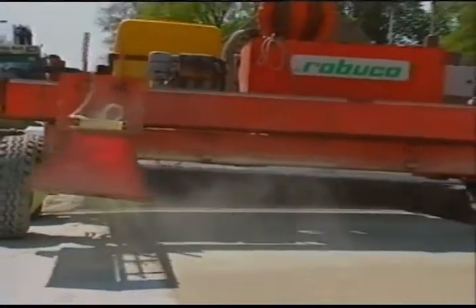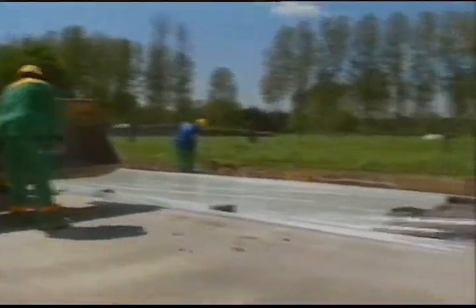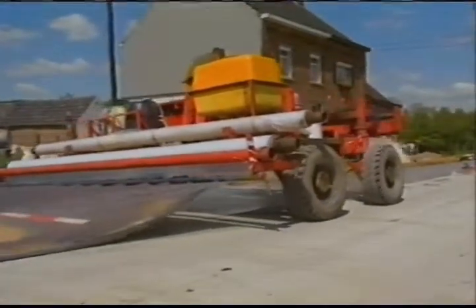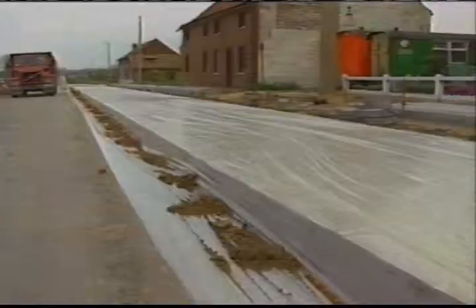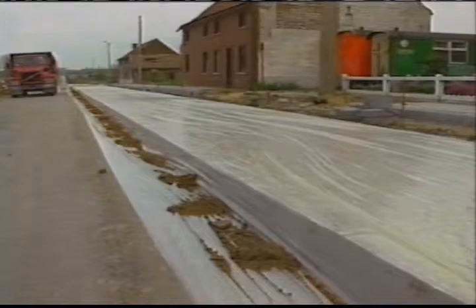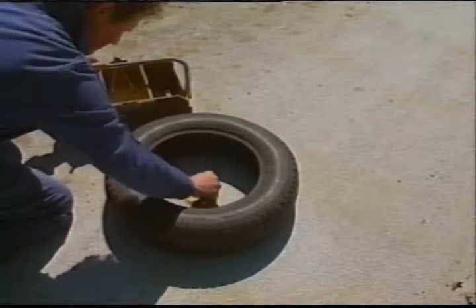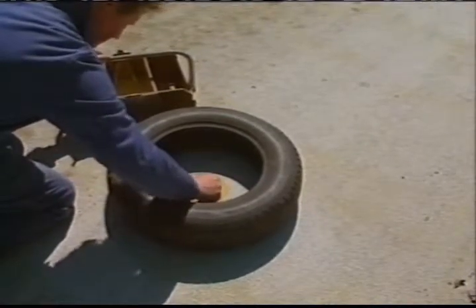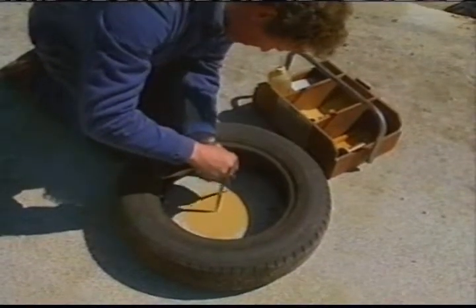A citric acid retarding agent is pulverised on the fresh concrete, which is then covered with a plastic sheet. About 24 hours later, the sheet is removed and the non-bound concrete mortar is washed out with water. An average texture depth of 1.2 millimetres, measured by the Sandmark test, was aimed for.